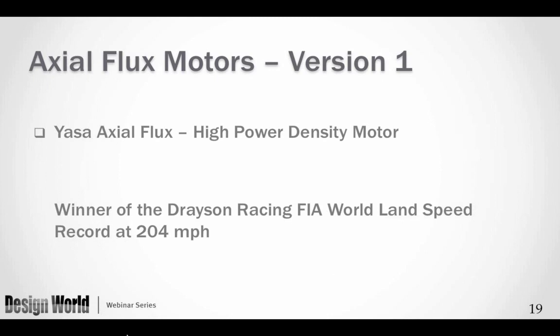The first motor we will talk about is the YASA axial flux motor — version one. It is a British company, an outgrowth from Oxford University. Just two months ago it was the winner of the Tracen Racing FIA world land speed record at 204 miles per hour. This is focused on electric-driven vehicles.